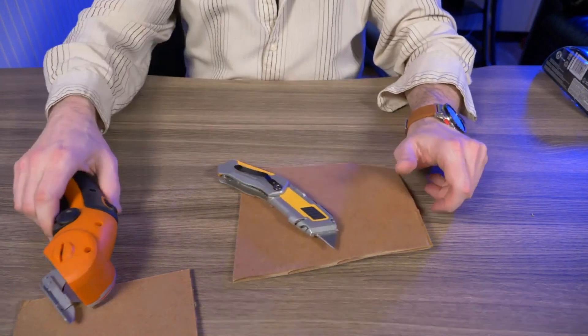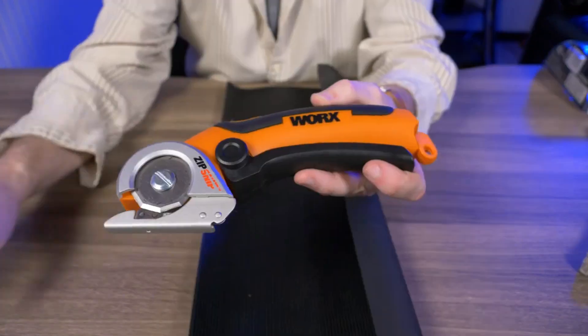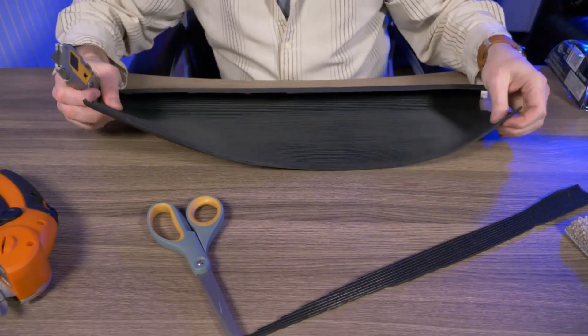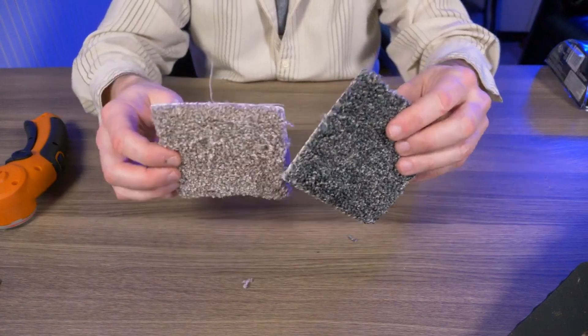Its handheld design, powered by a rechargeable lithium-ion battery, allows for easy and cord-free operation, providing mobility and flexibility for various cutting applications. The Zip Snip is particularly well suited for cutting materials like paper, cardboard, fabric, and plastic, making it a handy tool for DIY projects, crafting, and everyday home use. Safety features like a retractable blade guard prioritize user safety during operation.